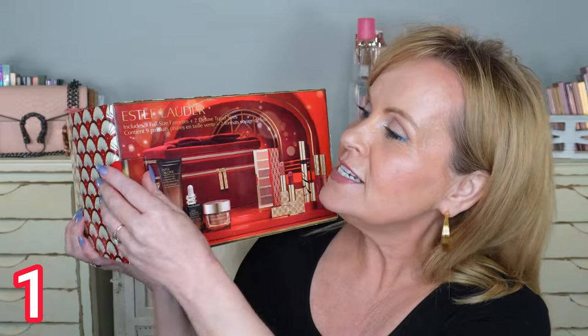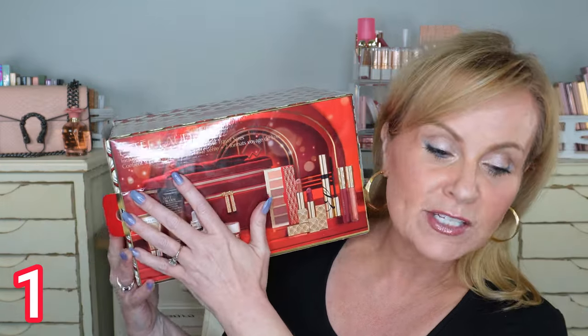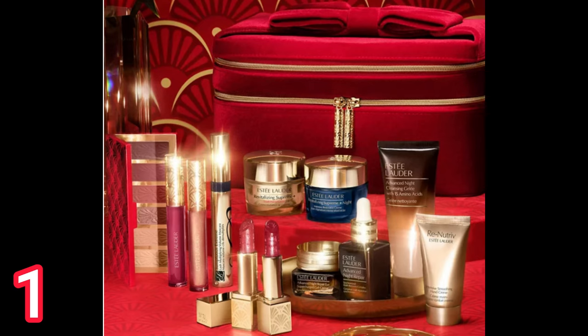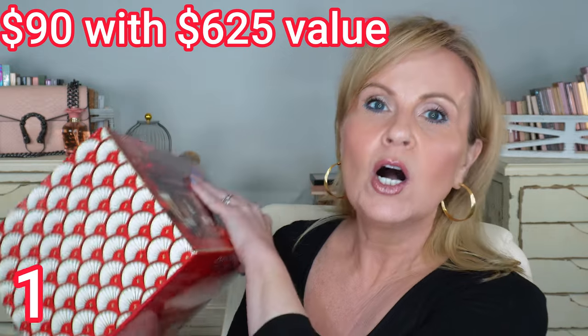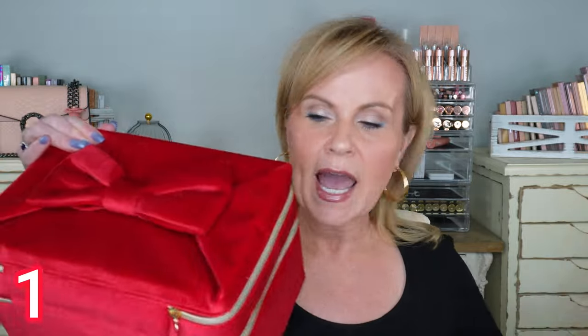The first one I want to show you is from Estée Lauder. This is their nine-piece full-size favorites and two deluxe travel sizes of their products. You only have to make any purchase from Estée Lauder and then you get this for $90, and it says it's a $625 value. I purchased an eyebrow product — a three-in-one eyebrow product — that I really like, and I think it was around thirty dollars.